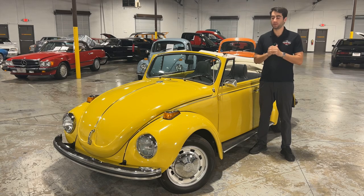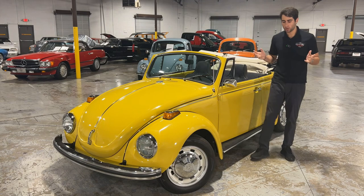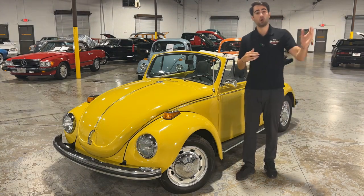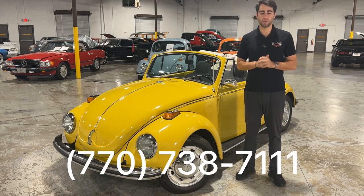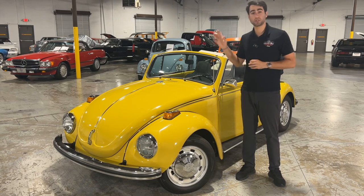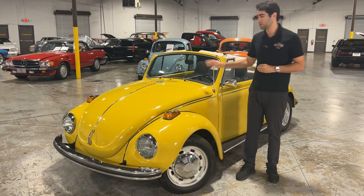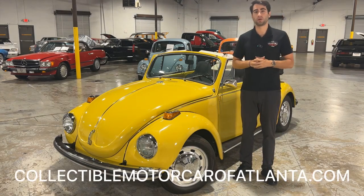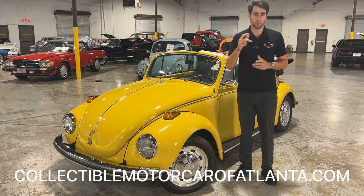That's all I've got for you today on this amazing 1972 Volkswagen Super Beetle. If you have any questions, comments, or concerns, please don't hesitate to reach out to myself, Justin, or my partner Chris at 770-738-7111. You can visit our website for tons more photos and information about this vehicle and the amazing vehicles around me at collectiblemotorcarofatlanta.com. We'll see you there.